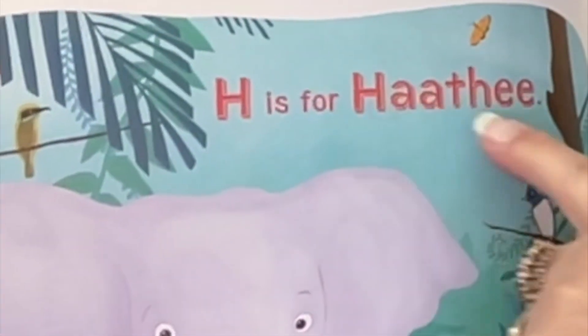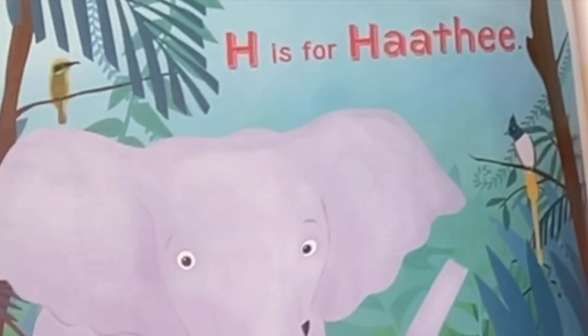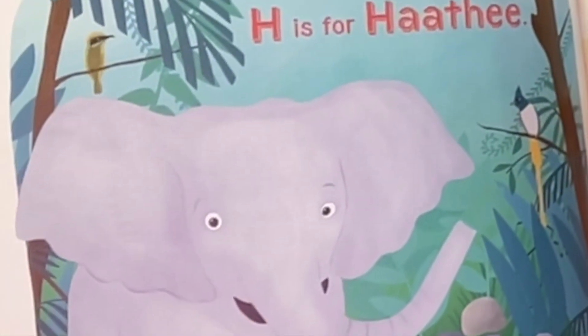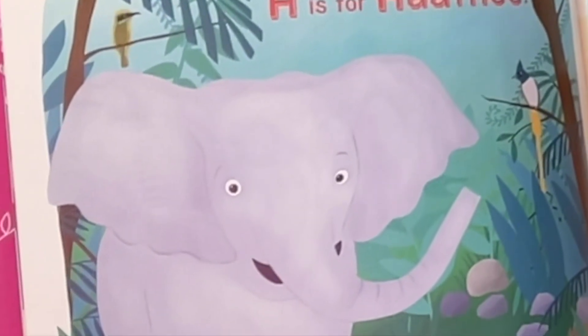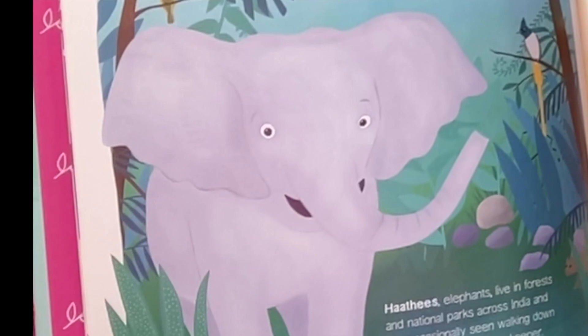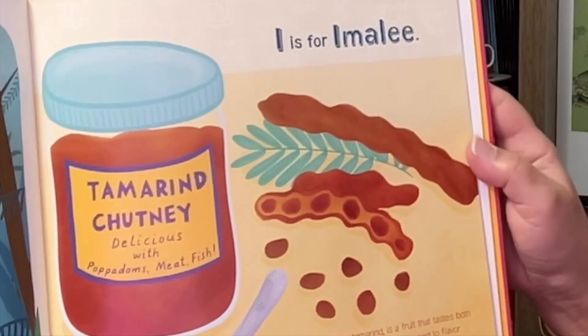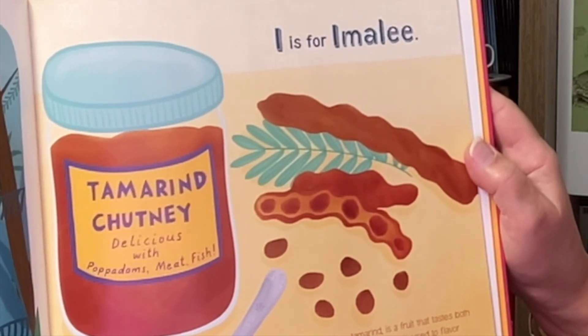H is for Hathi. Hathi elephants live in forests and national parks across India and are occasionally seen walking down the street with a human keeper. Hathi's have large brains and are wise and strong.